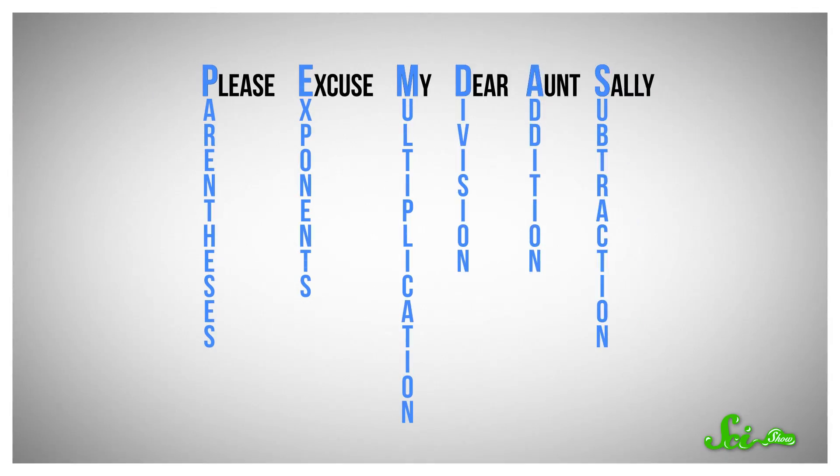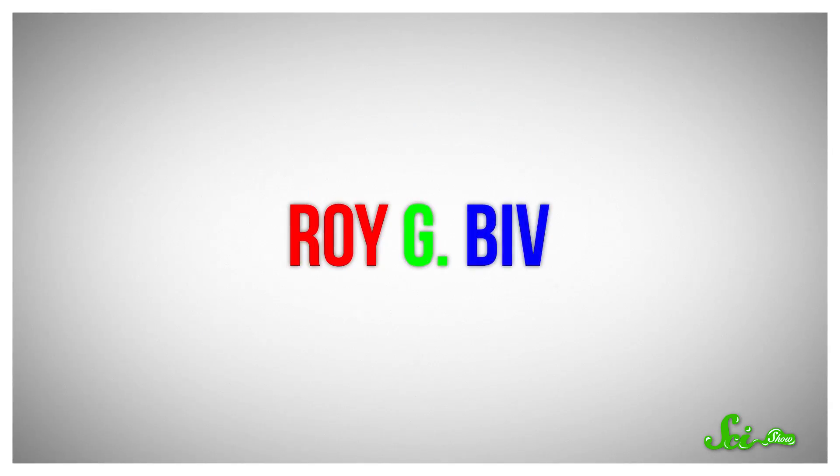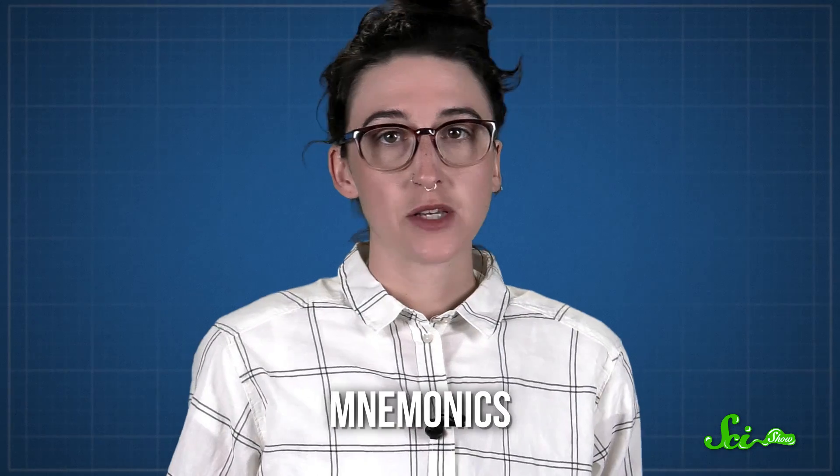You know those phrases that just seem to be ingrained in your memory from middle school? Like, please excuse my dear Aunt Sally, Roy G. Biv, or 30 days hath September, April, June, and November? Sound familiar? These are different kinds of mnemonics, shortcuts that we use to help us remember stuff, like the order of operations or the color of a rainbow.